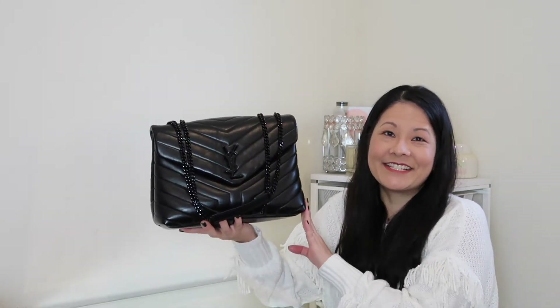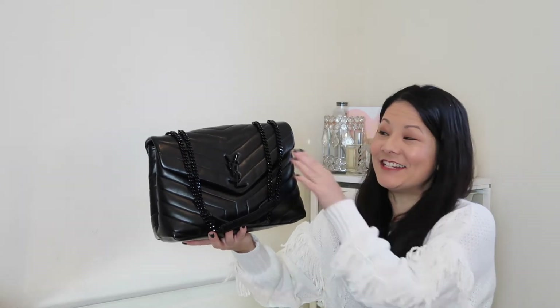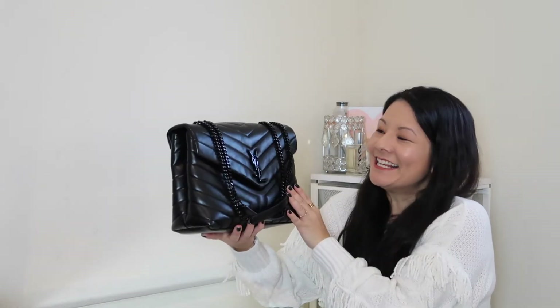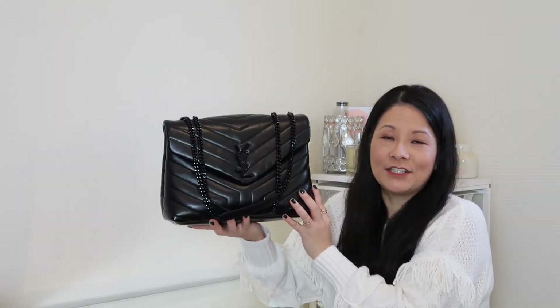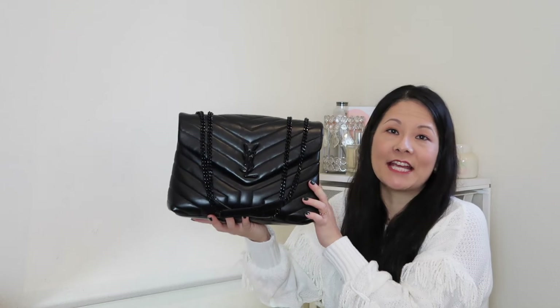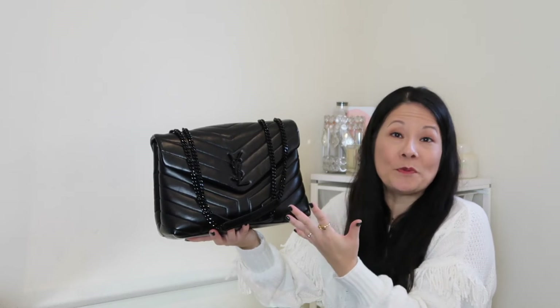I'm going to take you through how I acquired this bag, what I liked about it initially, how the wear and tear has been, what fits inside, the largest items I can get in, some mod shots, and how I like to wear this bag. At the end, I'll share whether or not I think this is a worthwhile purchase. This is the YSL or Yves Saint Laurent Matte Lissé Lulu satchel, in the medium size, in beautiful black calfskin leather.